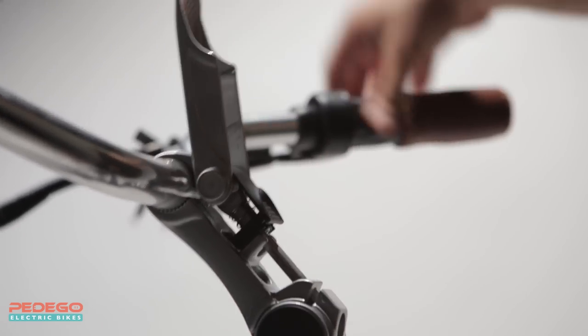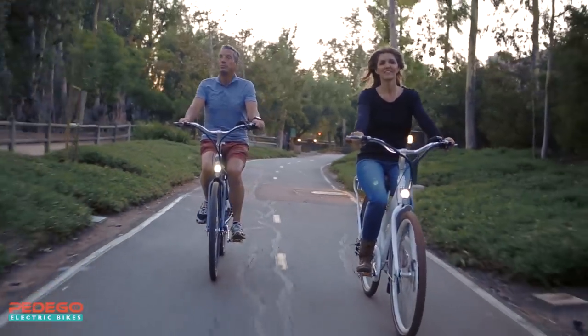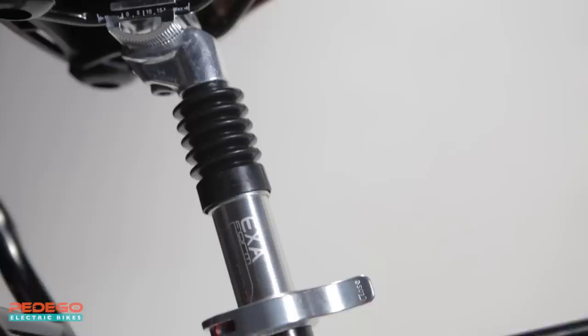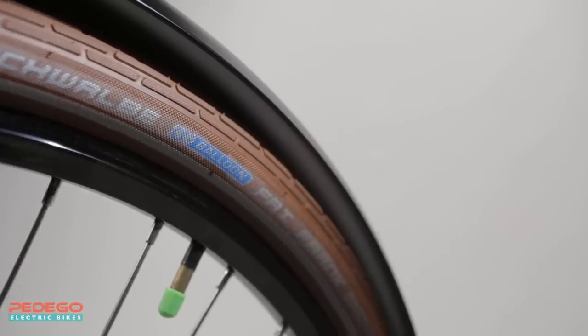Unique to the City Commuter is a quick-release handlebar stem that allows you to easily make adjustments for a perfect fit. Traditional city-style handlebars feel natural and familiar. A soft, luxurious saddle with a suspension seat post provides plenty of cushioning where it matters most, and premium balloon tires give you a nice, smooth ride.